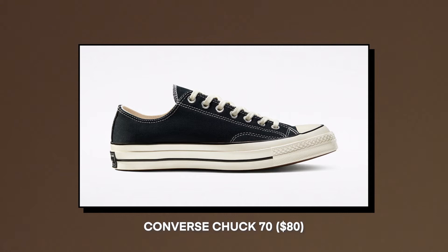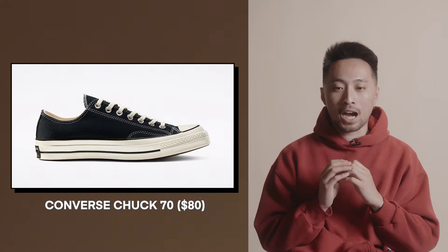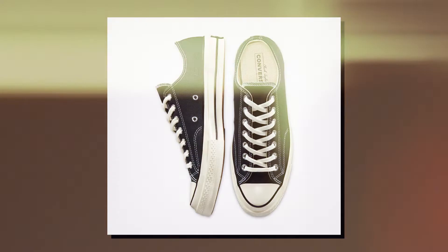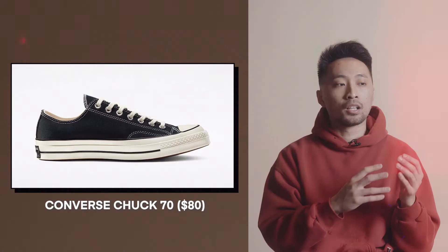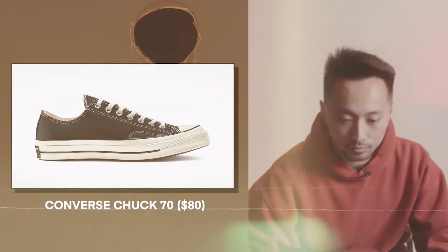Moving on, we have another shoe coming in at $80 — the Converse Chuck 70. This shoe is very hard to find in my size; these run a whole size big. What's different about these is the materials and comfort are better overall, and they'll last way longer than your normal $40-$50 Chucks. For just $20 to $30 more, you're getting a shoe that lasts longer, based on how Converse were made in the '70s.